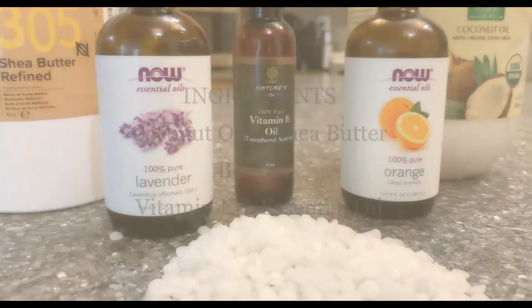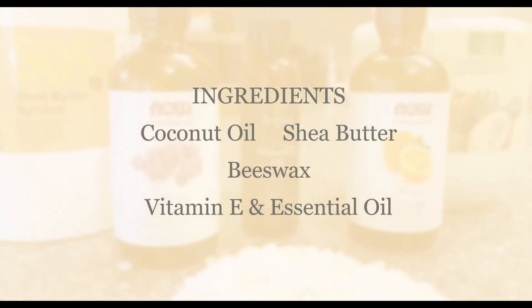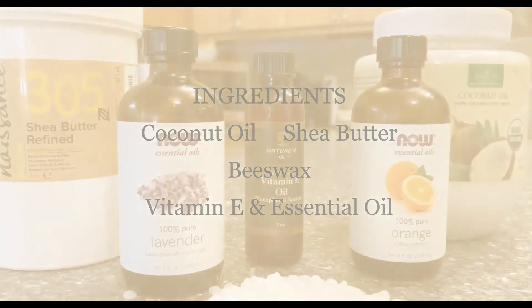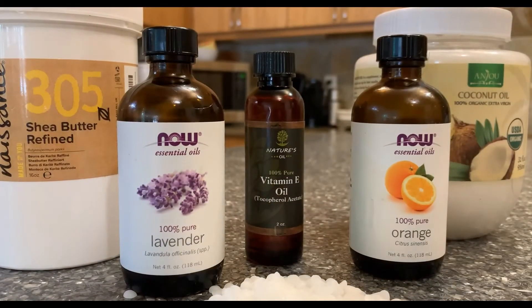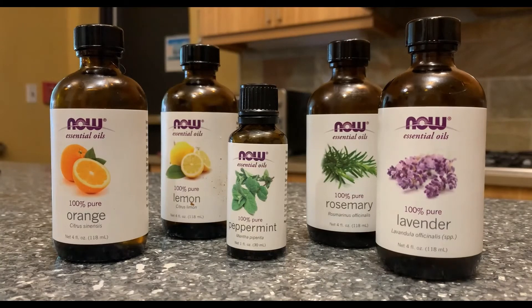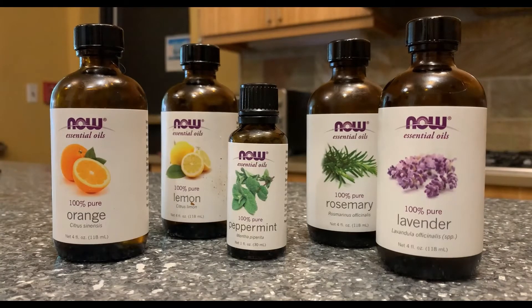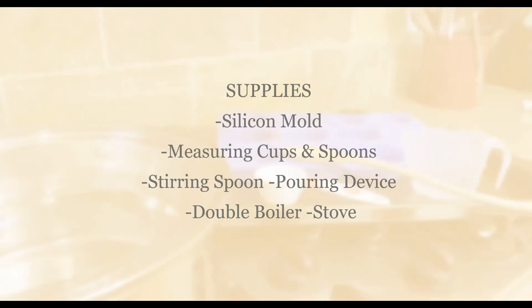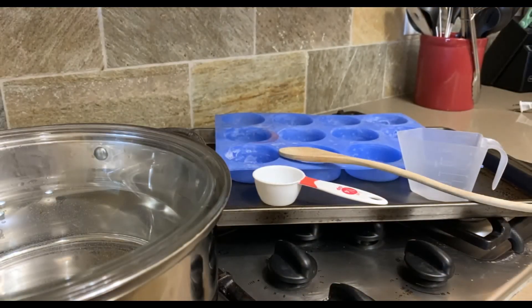First, gather all of the ingredients so you have them in one place. This lotion bar recipe uses three simple ingredients: coconut oil, shea butter, and beeswax. You can also add vitamin E oil for added skin benefits and it also acts as a preservative. For the scent, you will want to use your favorite essential oil or a combination of essential oils — we decided to experiment mixing orange and lavender here. For the supplies, you will need a silicone mold to shape the lotion bars, measuring cups, something to stir with such as a Pyrex cup with a spout to pour the mixture, a double boiler, and a stove. Some people like to use a large mason jar sitting in a pan of shallow water as their double boiler so they don't have to worry about cleaning out greasy bowls or pans afterward.